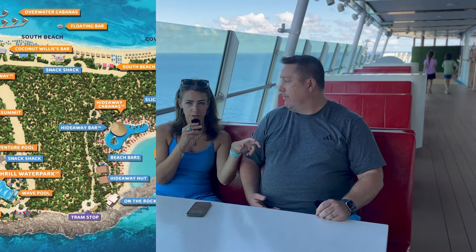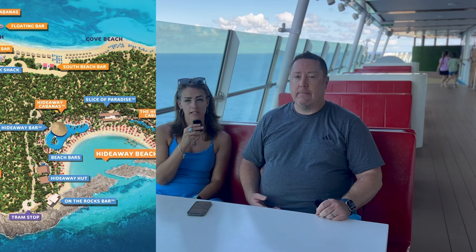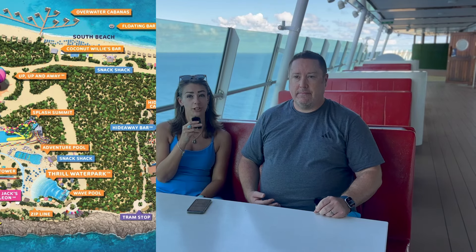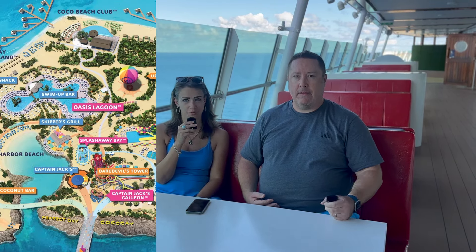Not to mention, everyone crowds around that physical map as soon as they get off the pier, trying to figure out where to go. Had we known sooner, we would have definitely used the app a lot more instead of doing the same thing as everyone else.